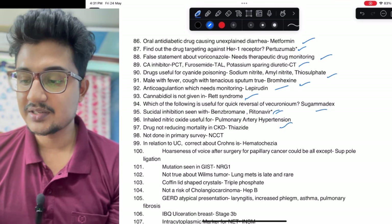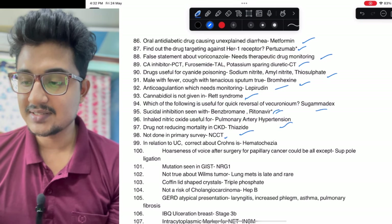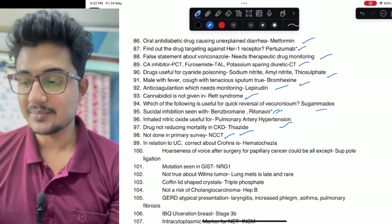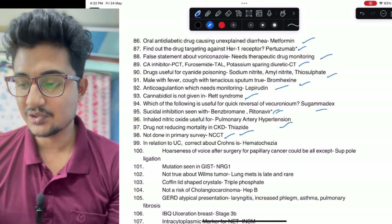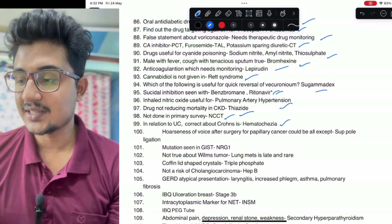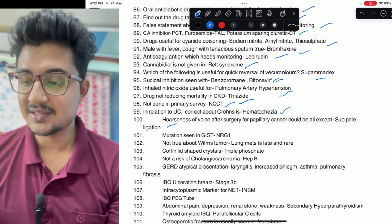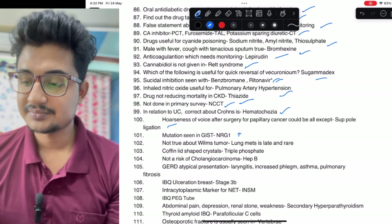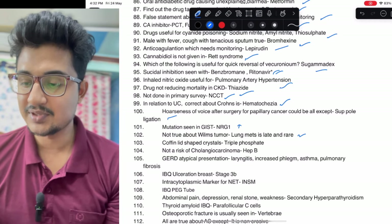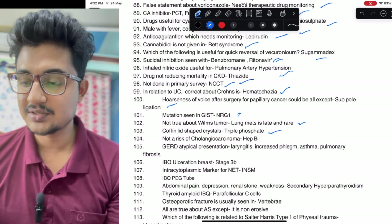Inhaled nitric oxide for pulmonary artery hypertension. Drug reducing mortality: thiazide is not reducing mortality and not done in primary surveys on NCCT. Regarding UC — what is correct about Crohn's: hematochezia is not seen. After papillary thyroid cancer, hoarseness could be due to superior pole ligation. Mutation in GIST — difficult question. Not true about Wilms tumor: lung metastasis is common in Wilms tumor.